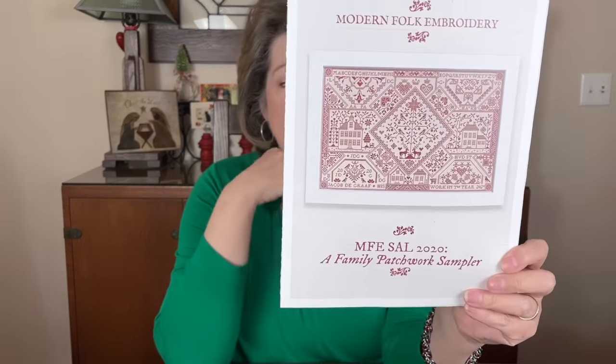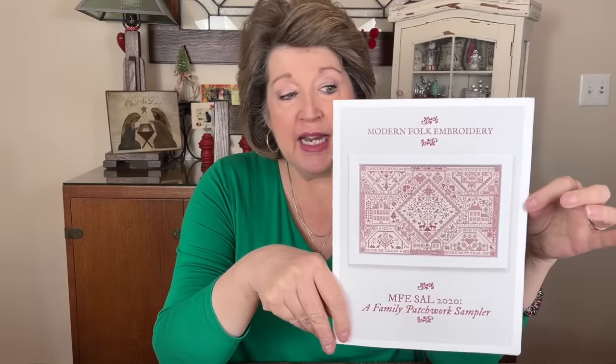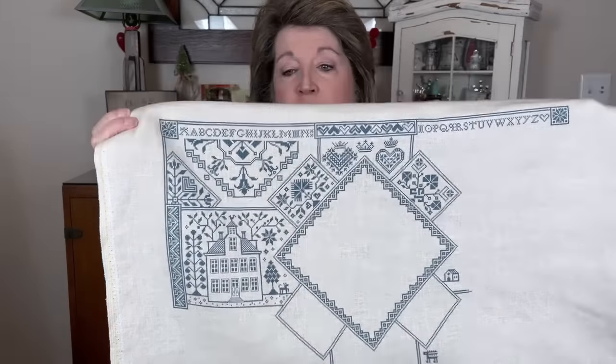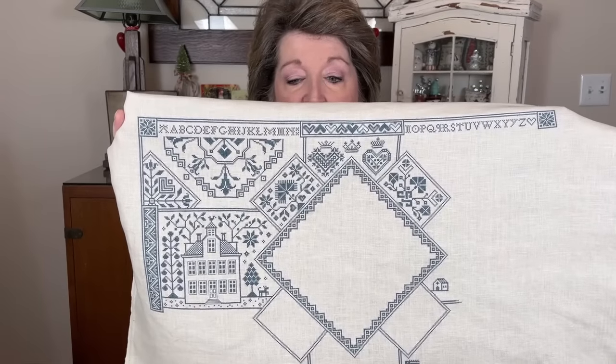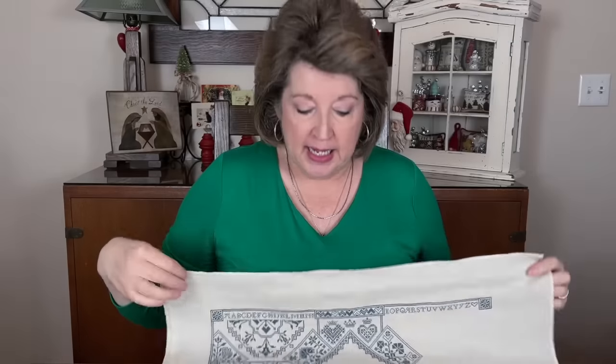I did pull out my Modern Folk Embroidery Family Patchwork Sampler. I'm doing this for my dad — I do different samplers for different family members — and I've had a hard time coming back to this since he passed away a year ago. So it was good to get it out and start working on it again. I'm doing mine on 40-count platinum using NPI silks in color number 324. I basically completed the top corner, the top border, the house, two hearts with crowns, the whole middle medallion, and the two little tabs up top.